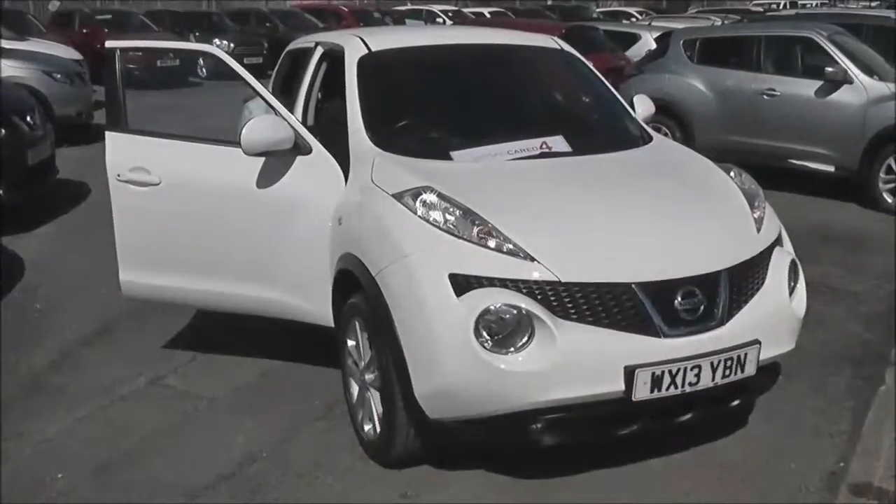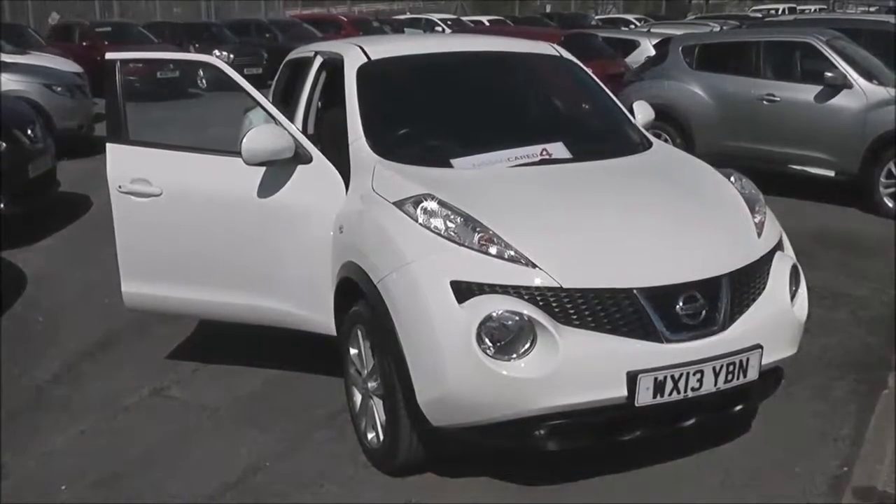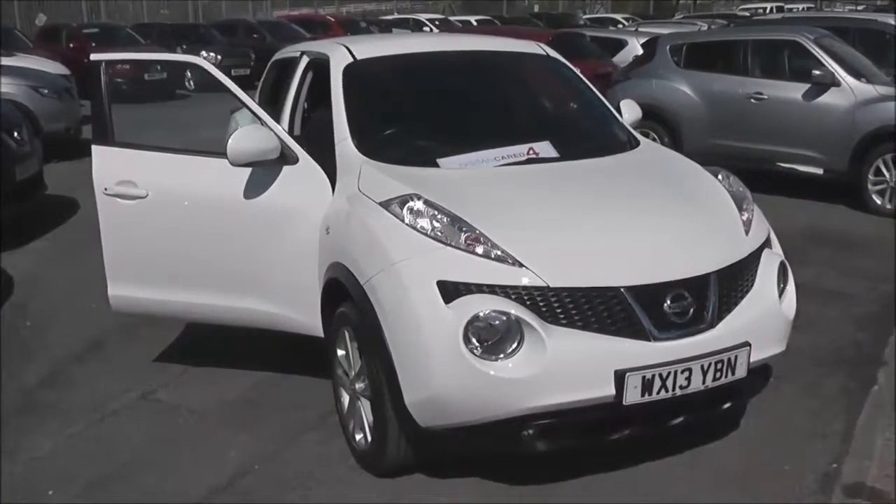Welcome to the WessexU Supercentre on Pennywell Road in Bristol. Here we have a Nissan Juke Acenta Sport.